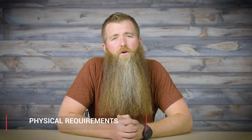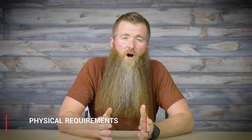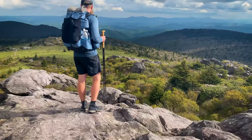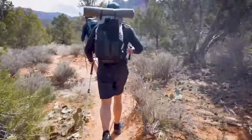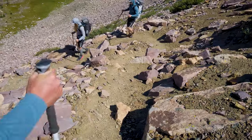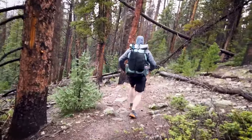Let's talk about physical requirements for this trail. This trail is very demanding and I strongly recommend that you train ahead of time. Log miles, walk on uneven ground, make sure that you're increasing both your leg strength and your ankle strength to make sure that you don't roll your ankle in the middle of the wilderness.